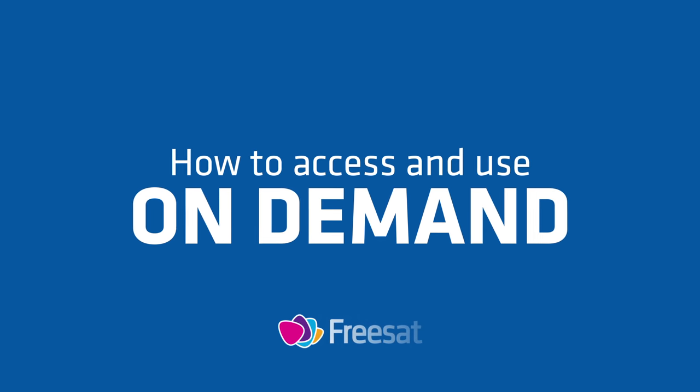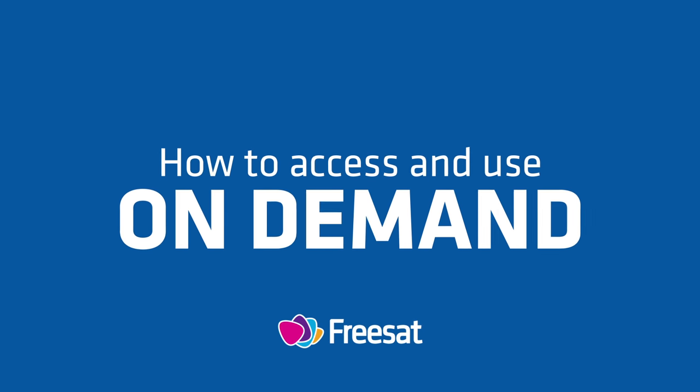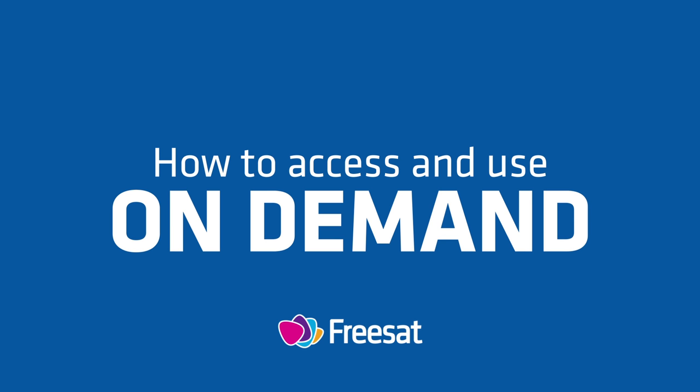With our on-demand players, you can find hundreds of hours of programmes ready to watch whenever you want. Here's how.